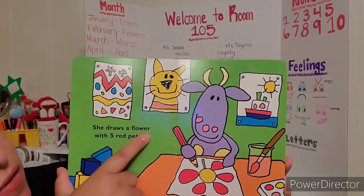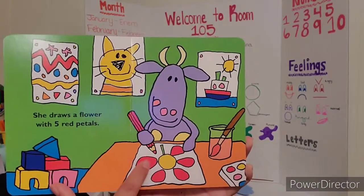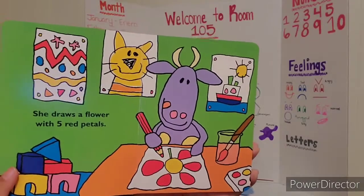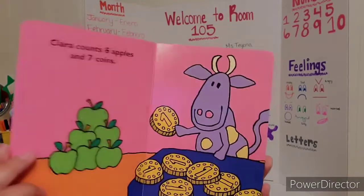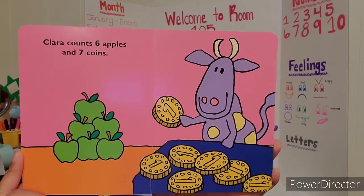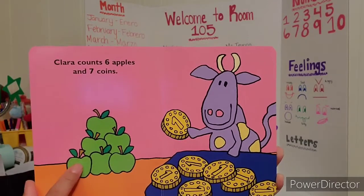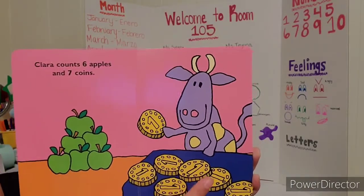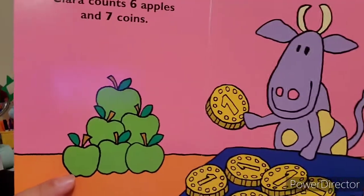She draws a flower with five red petals — one, two, three, four, five. She's drawing five red petals on her flower. Clara counts six apples and seven coins. One, two, three, four, five, six apples. And one, two, three, four, five, six, seven coins.